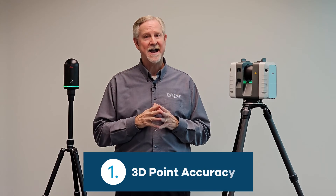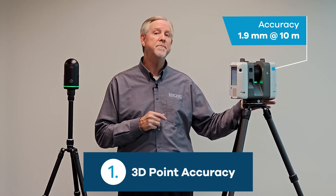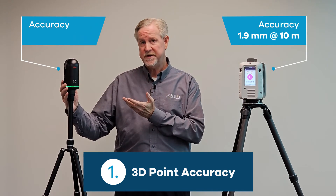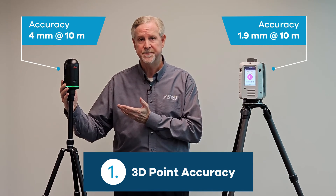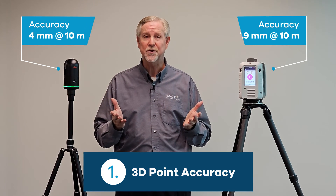Number one: accuracy. The RTC 360 has an accuracy of 1.9 millimeters, while the BLK 360 G2 has an accuracy of 4 millimeters. So based on the tolerances of your project work, the decision is up to you.